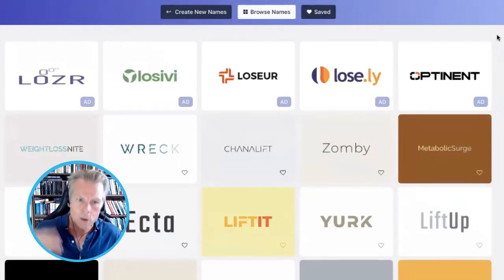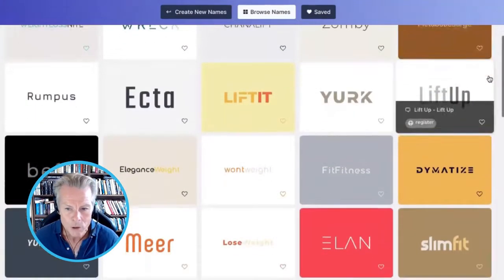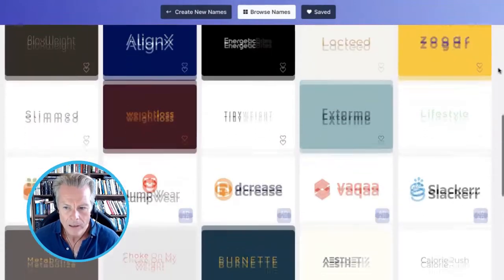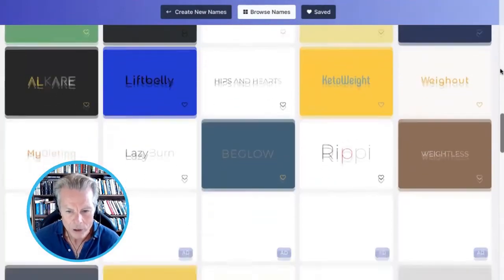Dieting, lose weight, and so on — and then comes up with heaps and heaps and heaps of potential brand names for you. So there are loads of them to give you ideas. You could just go on and on and on.